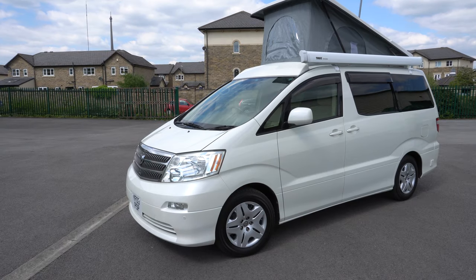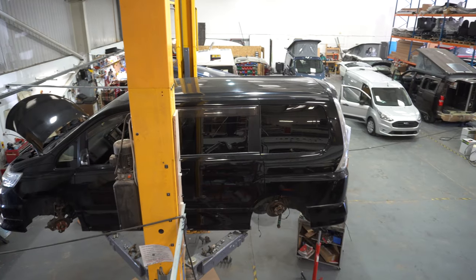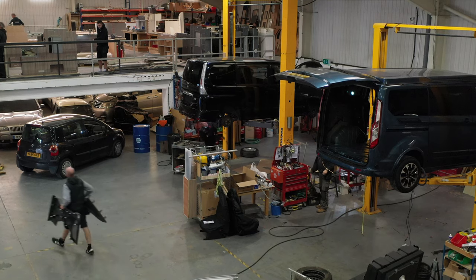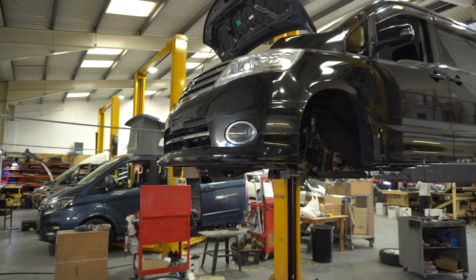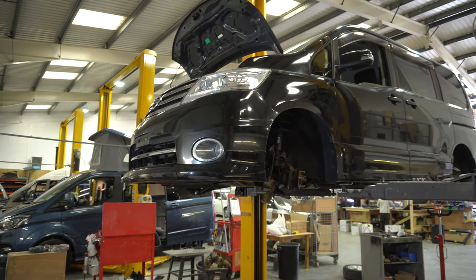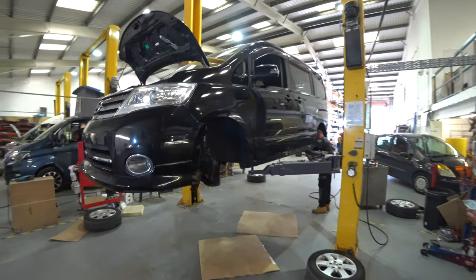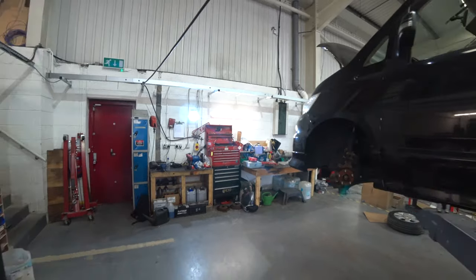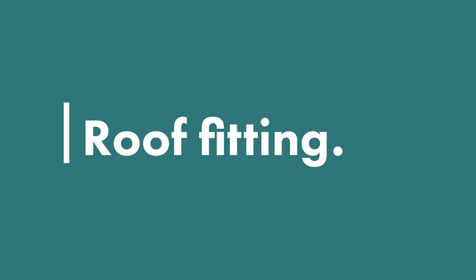Each Wellhouse campervan is built to order in your chosen specification. Once the vehicle arrives at Wellhouse the build can start — it takes about 120 to 150 hours to build one of their conversions from start to finish. Japanese imported vehicles are firstly checked and overhauled mechanically before being given a fresh MOT. This Nissan Serena was having new brake discs and pads fitted together with new axle bushes. Wellhouse can of course service and look after the general maintenance of all their vehicles as well as sorting out any warranty work.